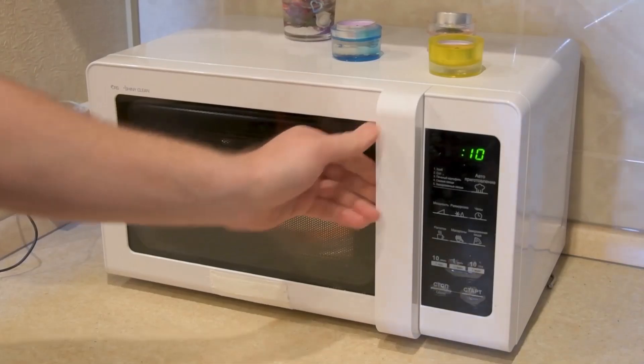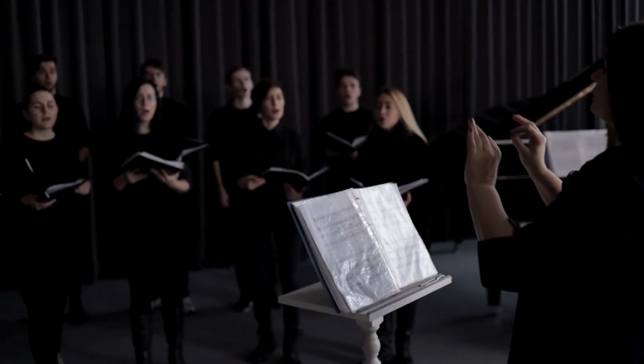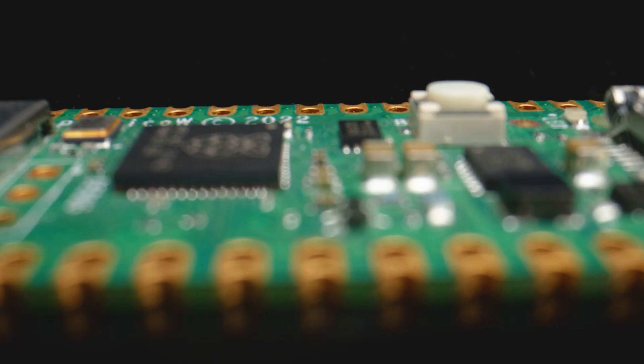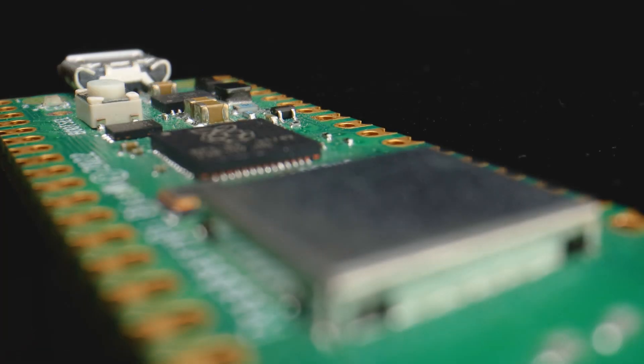Microcontrollers are also in everything — you'll find them in your washing machine, your computer mouse, microwaves, cameras, drones, electric toothbrushes. You'll find them in so many appliances it's not funny. They kind of act like a tiny little conductor inside those devices, controlling them, but they can only play the songs that they have been programmed to.